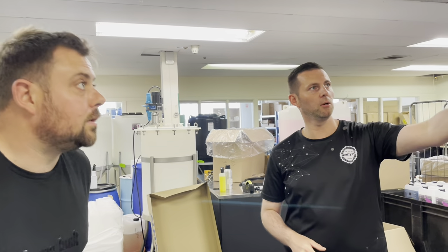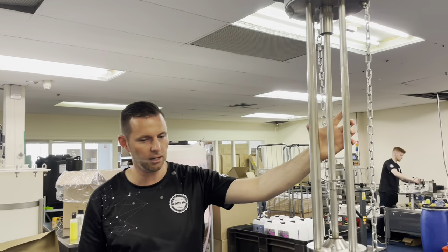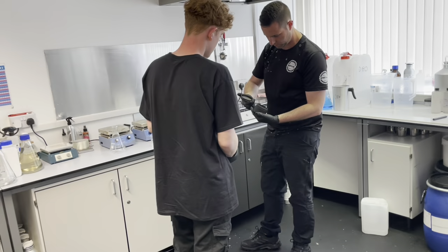It doesn't sound like much but it can have a really significant difference. This is just one of them - we've got several of these and a much bigger one out the back as well. Right, let's show you where everything starts in the process. We'll start by going into one of the labs.